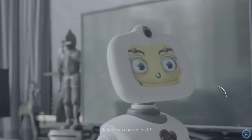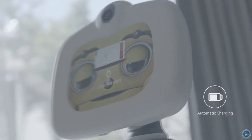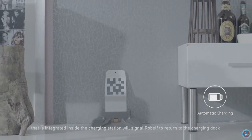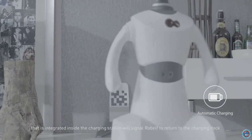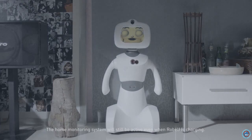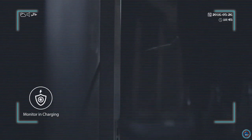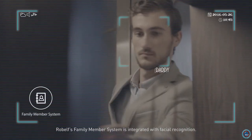I am so tired. The iBeacon Bluetooth transmitter system integrated inside the charging station will signal Robelf to return to the charging dock each time it runs out of power. The home monitoring system will still be active even when Robelf is charging. Robelf's family member system is integrated with facial recognition.